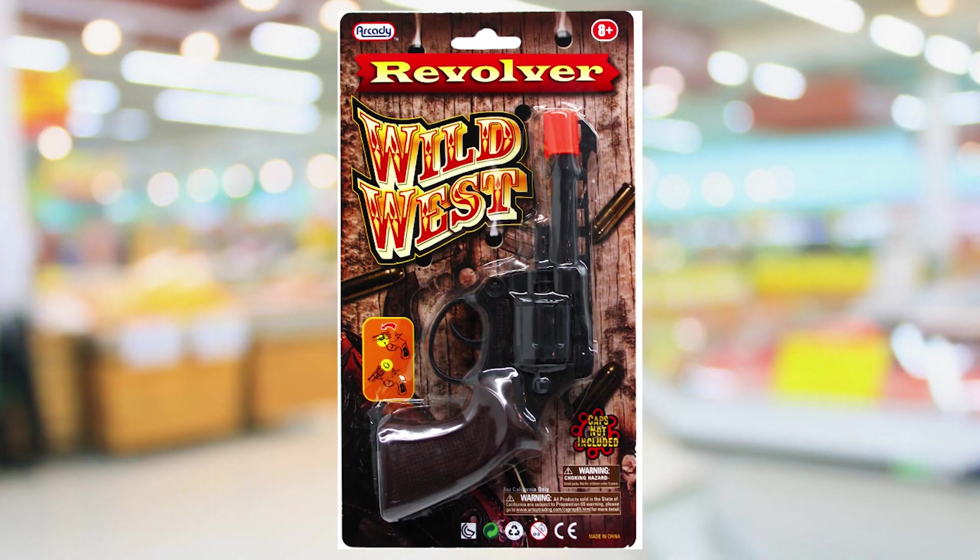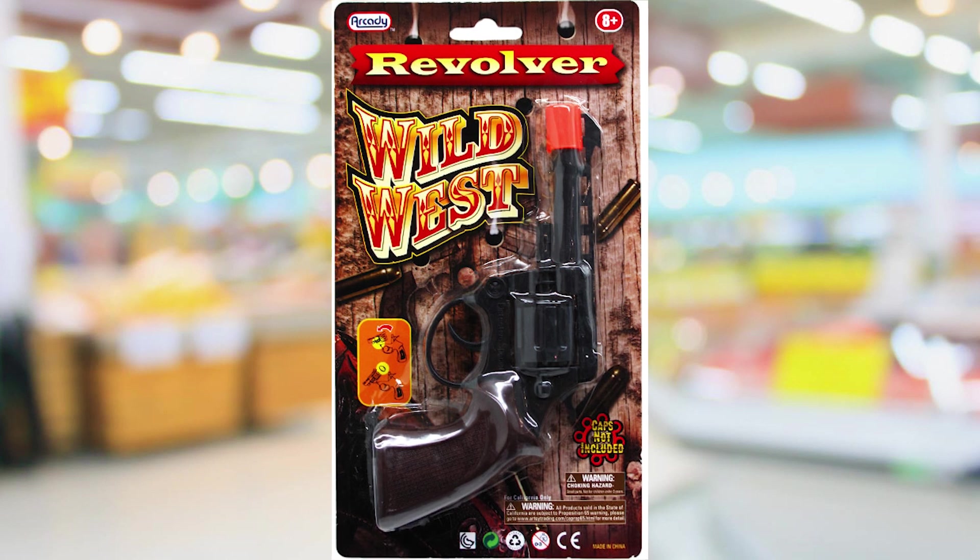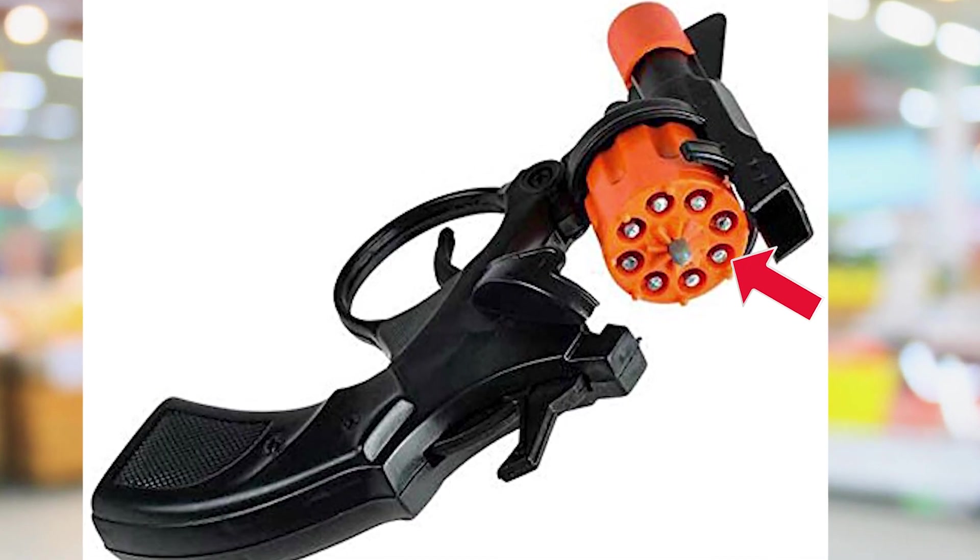Eventually the trigger mechanism broke — the pin didn't cock back properly — and the handle started cracking too. None of these were really built to last, but I still got a lot of fun out of it. I remember this revolver being pretty good because where you inserted the caps was metal, so even though the rest of the gun was plastic, the caps were sitting on metal which made it more effective at firing.